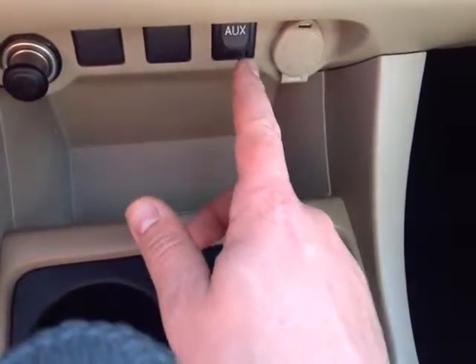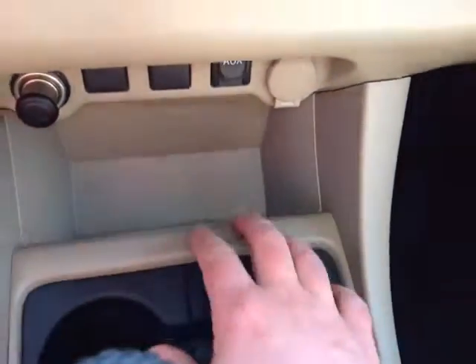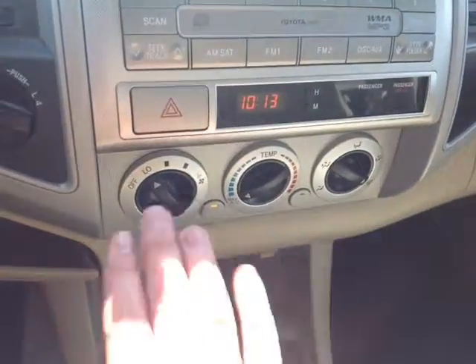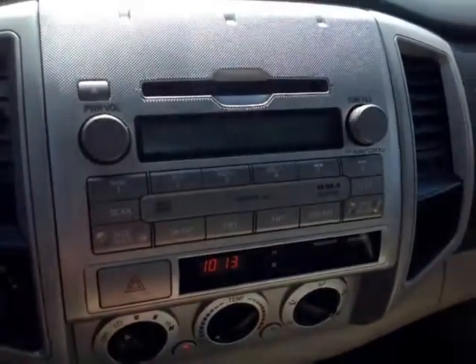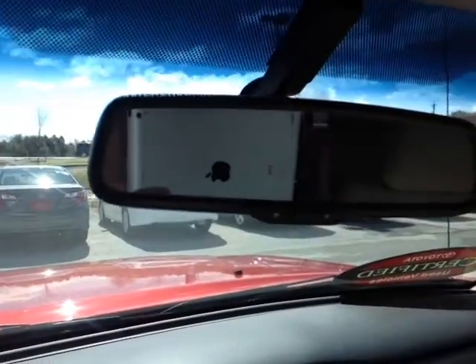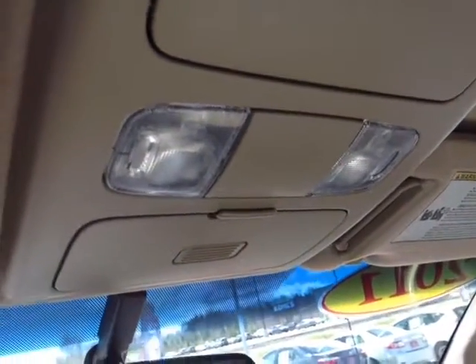Down low is your gated shifter with drive, 4, 3, 2, and low for easy navigation through the gearbox. In front of that, an auxiliary port for your compatible music device and a couple of 12-volt power outlets. Making our way up, we've got an easy-to-access climate control panel, digital clock, emergency flash button, and four-wheel drive controls. Your stereo features several different audio sources including AM, FM, CD, and auxiliary. Up top we've got an auto-dimming rear view mirror. When I pop the vehicle into reverse, you'll see the backup camera pop up on the left-hand side, and finally on the roof, controls for your cabin lighting.